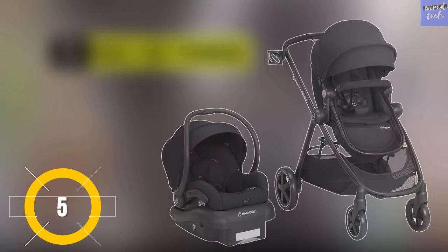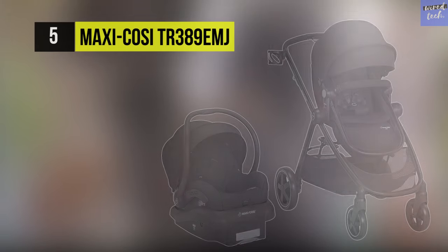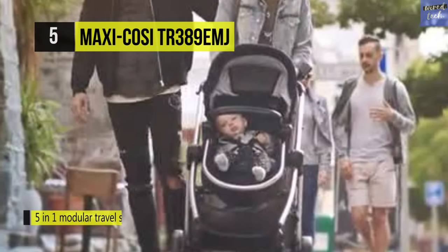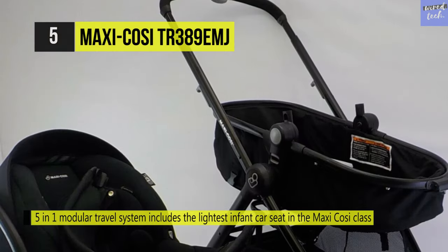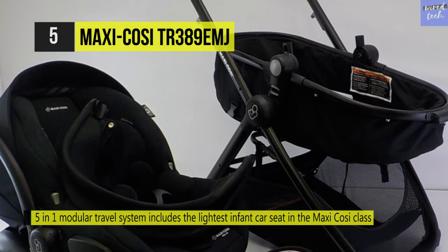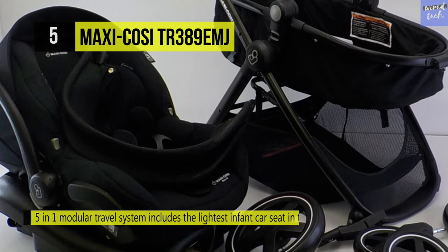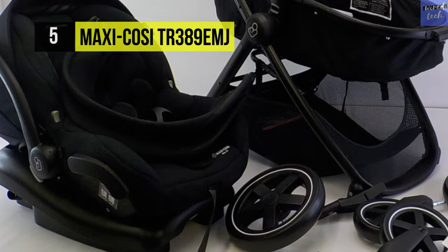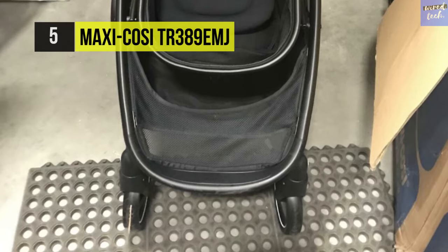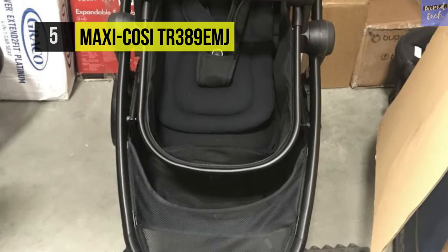The Maxi Cozy TR389 EMJ is a 5-in-1 modular travel system that includes the lightest infant car seat in the Maxi Cozy class. It comes complete with a stay-in car base and a stylish, easy-to-maneuver stroller. You can attach the car seat carrier and quickly transfer your baby from your vehicle to the stroller. Keep your child comfortable with a reversible seat in a carriage that faces to the front or rear.